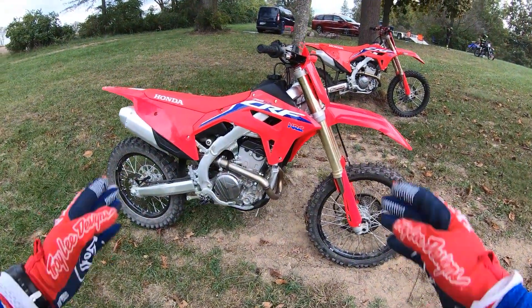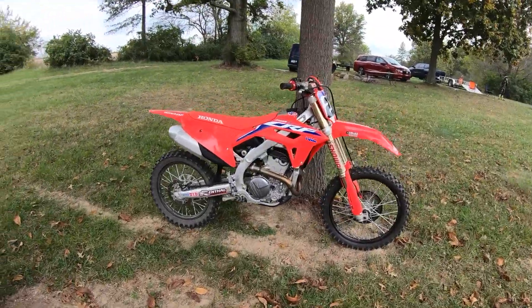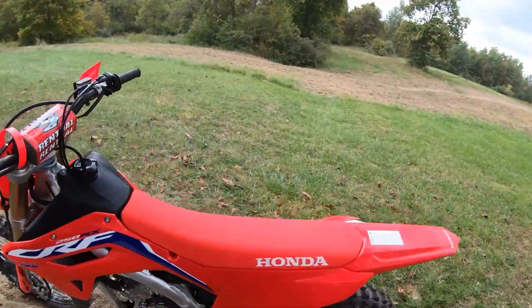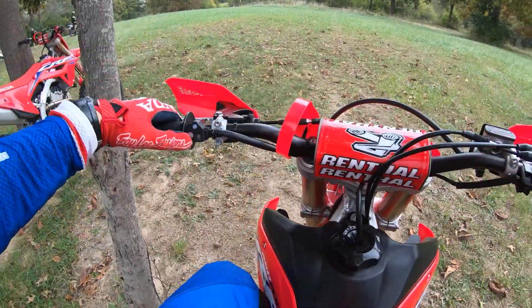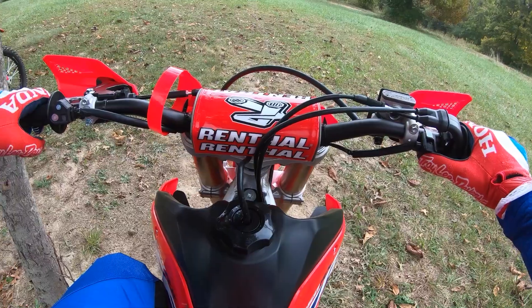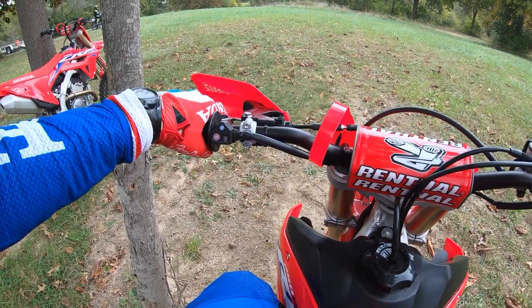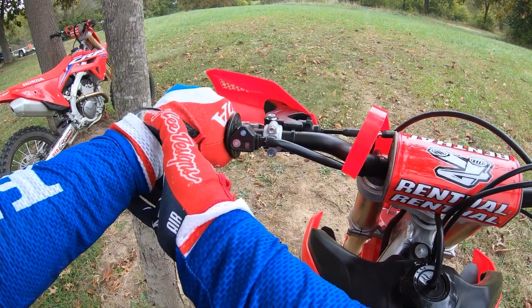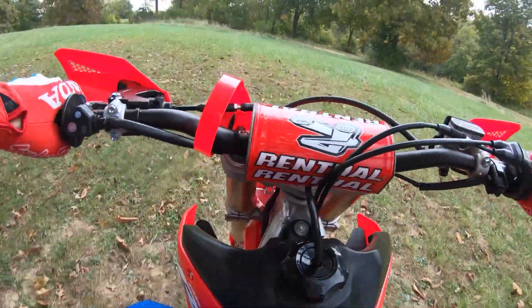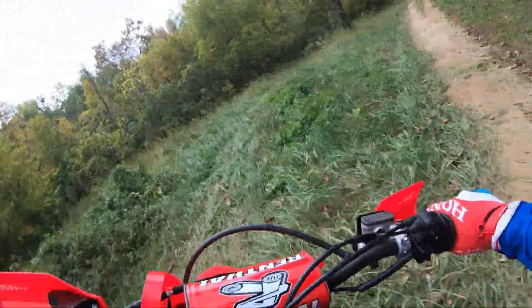Time for another back-to-back — the 2022 CRF250RX versus the 2022 CRF250R. Got a little short woods loop here, the usual one. I'm on map one — that's a good map, that's the stock map. Let's see how we can do on the more woods-focused RX with a little better setting on the suspension.